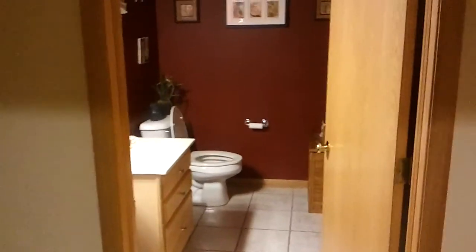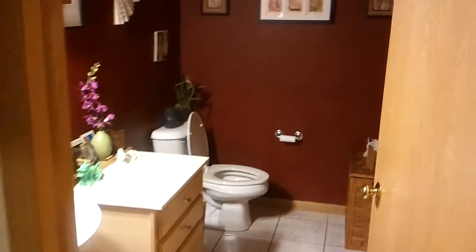The refrigerator will dispense ice and water right into your glass, which is pretty cool. That wasn't working when we closed on the house, but it was one of the first things we got fixed. Across from the kitchen is the other entrance to the kitchen, and you can see the half bath.